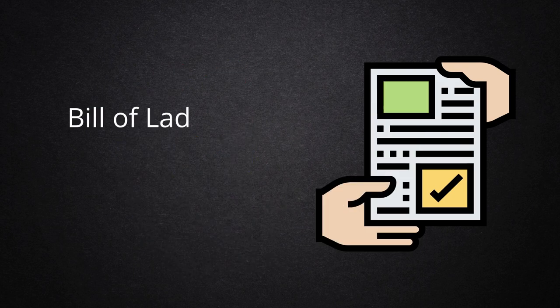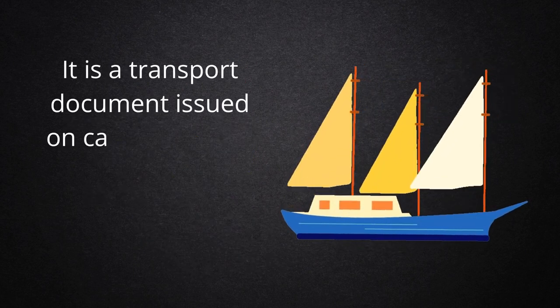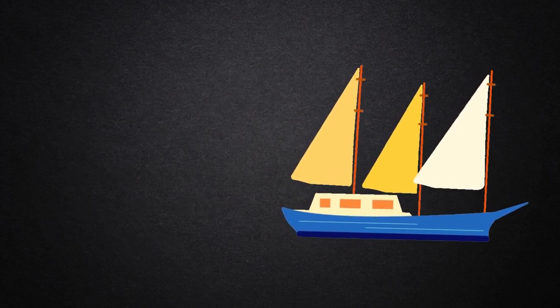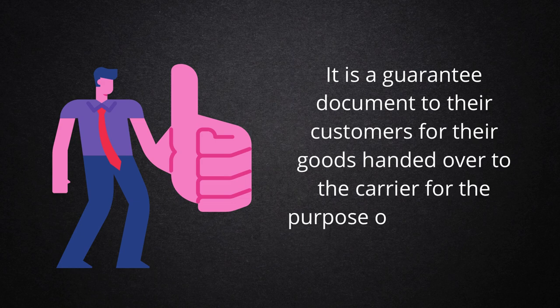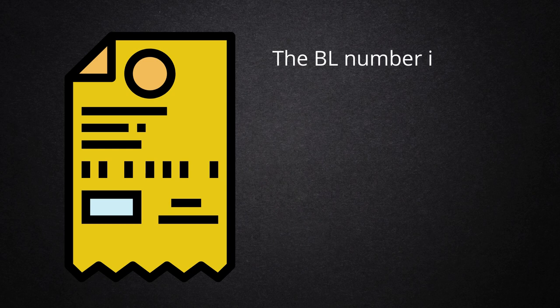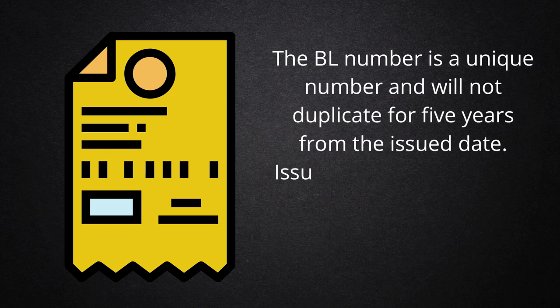What is Bill of Lading? Bill of Lading is commonly abbreviated as BL. It is a transport document issued for carrying goods by sea. A carrier issues the Bill of Lading as a guarantee document to their customers for goods handed over to the carrier for the purpose of delivering to the desired destination. The BL number is a unique number and will not duplicate for five years from the issued date.